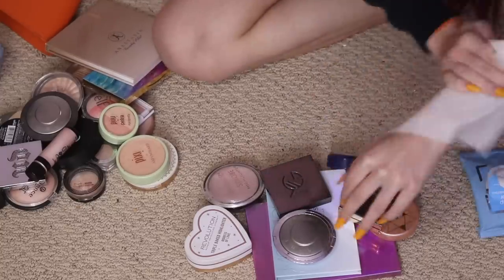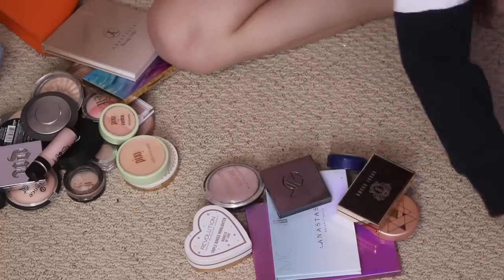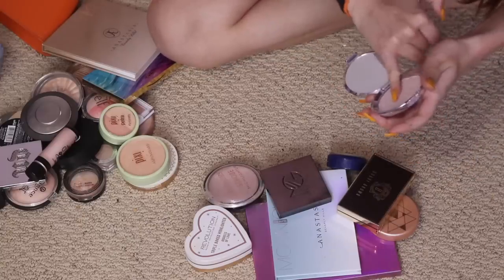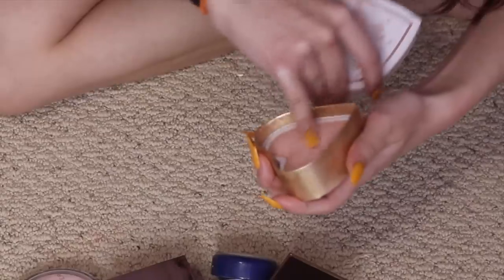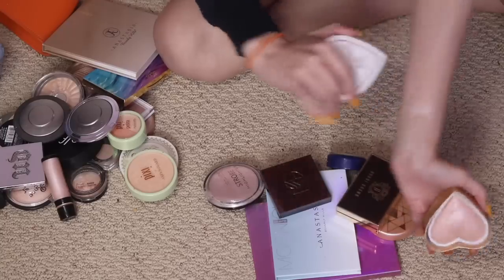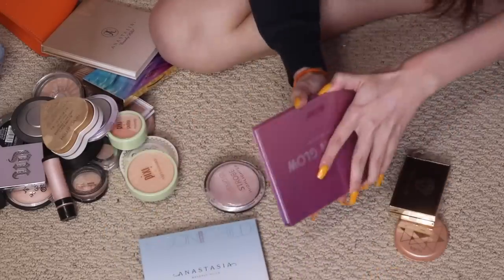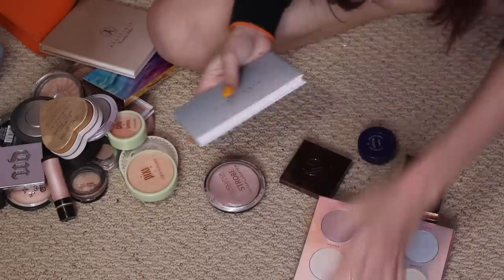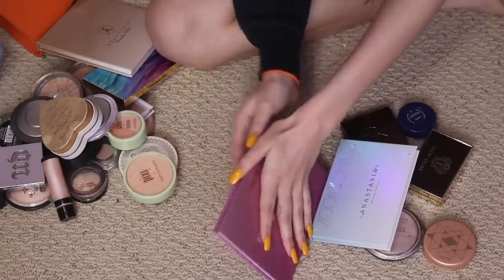Now moving on to crazy colors. I feel like I'm not even gonna keep any of these. Becca Prismatic Amethyst — it really hurts me to get rid of Becca, but it's such a weird color. Actually, it's a really pretty color — keeping it. Makeup Revolution Goddess of Love — I'm keeping this too. It's like what I wanted the Laura Geller one to be. I'm gonna keep my Moonchild and keep my Unicorn Glow too. I'm literally never gonna use either of them, but they're such unique shades and so worth it.